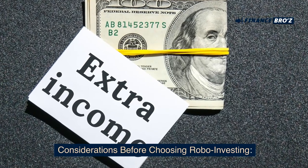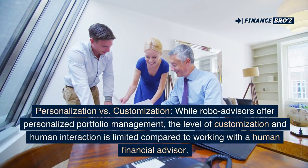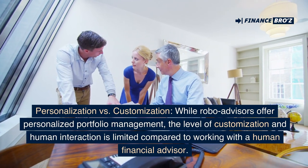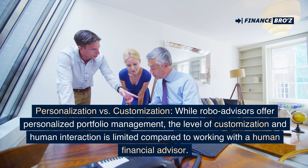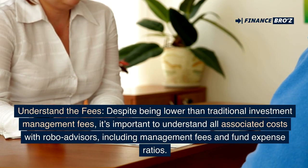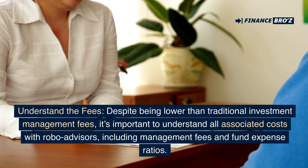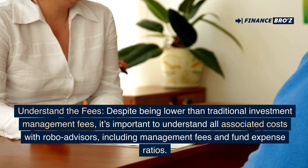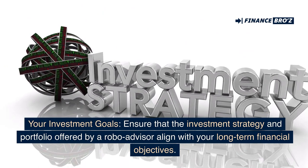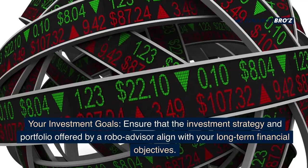Considerations before choosing robo-investing: Personalization vs. customization — while robo-advisors offer personalized portfolio management, the level of customization and human interaction is limited compared to working with a human financial advisor. Understand the fees — despite being lower than traditional fees, it's important to understand all associated costs, including management fees and fund expense ratios. Your investment goals — ensure that the investment strategy offered by a robo-advisor aligns with your long-term financial objectives.